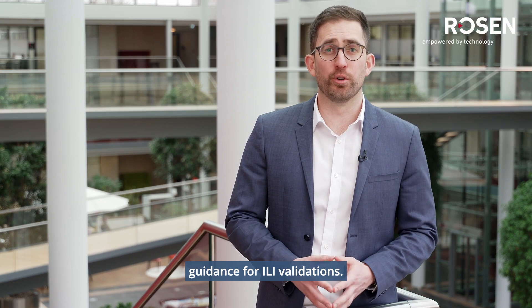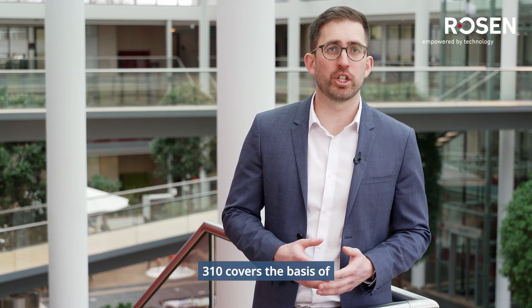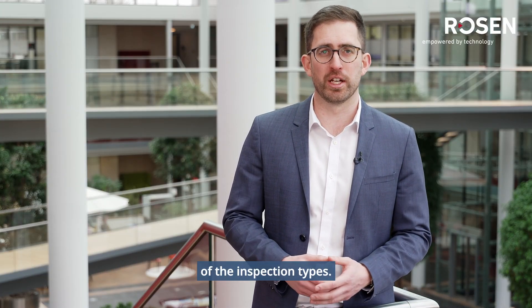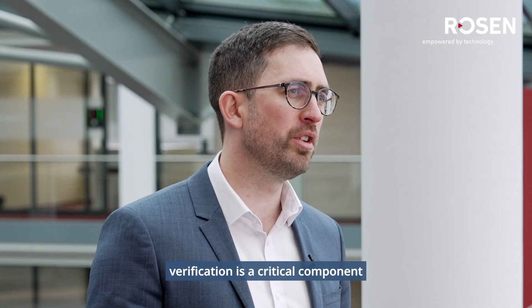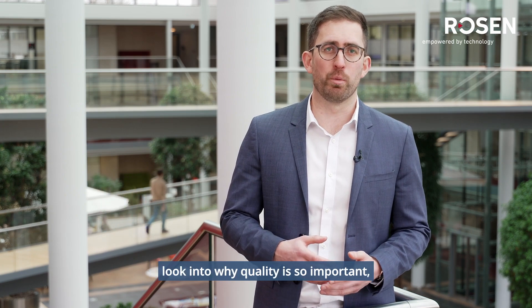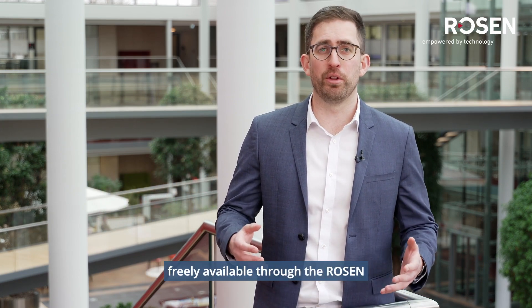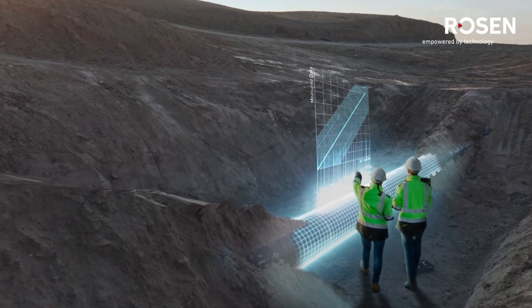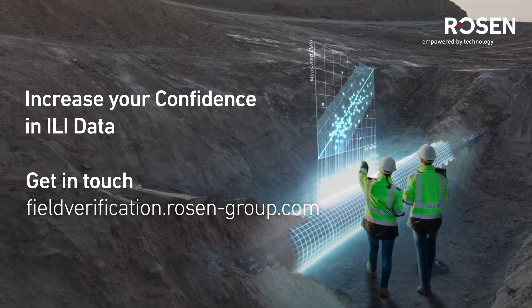There is limited industry guidance for ILI validations. The Pipeline Operators Forum document 310 covers the basis of how to perform a validation recommended by API 1163, but is limited in the detail of some inspection types. For a more concise understanding of why field verification is a critical component of any ILI campaign and a more detailed look into why quality is so important, Rosen have developed an e-Learn which is freely available through the Rosen Competence Club to increase awareness of this topic.